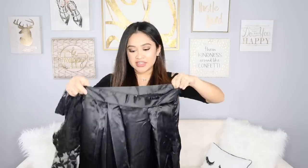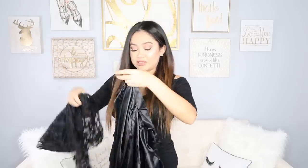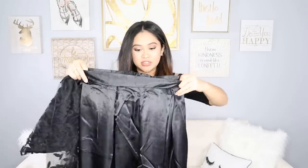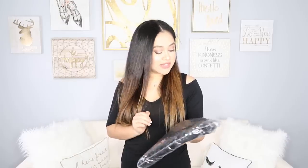Next up we have another black one — not surprising, I always lean towards black clothing. This one is more of a two-piece: it has a shirt and a skirt. The shirt isn't as bad as I thought, and the skirt is pretty cute — just a very long black skirt. This one is a size medium.